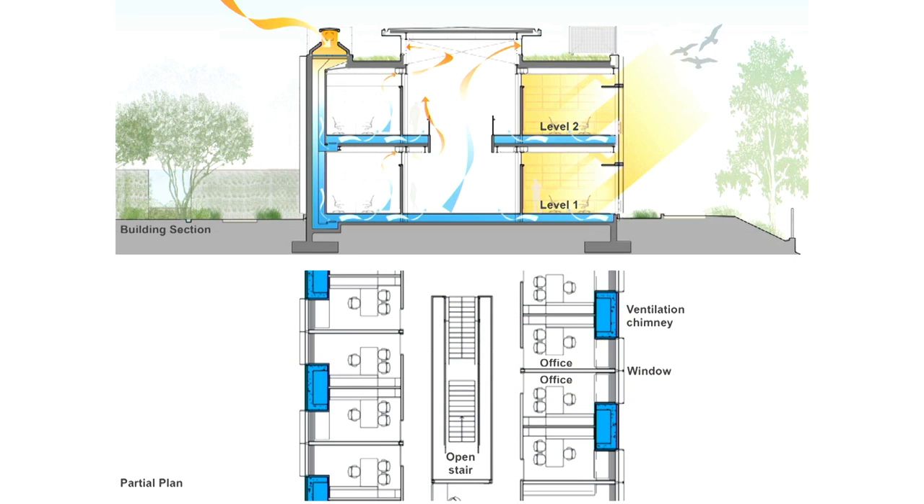So what we did was we came up with a solution, and this is essentially a section through the building. These are chimneys that are spaced out every two offices in the building, and there's a cooling coil up here. As air flows over that, it cools and drops — it gets denser, it drops down — and then as it comes out in these office spaces, I have people, I have computers, I have lights, all these things that heat the air back up, and it moves out into the atrium space and out of the building.